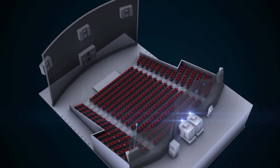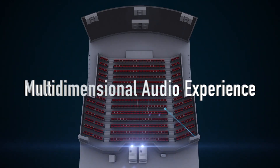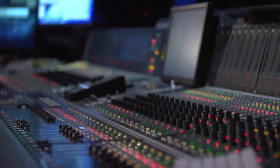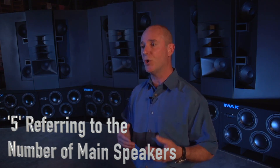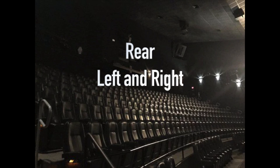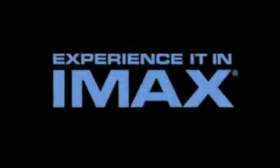A 5.1 surround sound system consists of five speakers and a subwoofer, designed to create a multi-dimensional audio experience similar to the immersive sound found in IMAX theaters and home theaters. The five refers to the five main speakers — front left and right, center, and rear left and right — while the 0.1 denotes the subwoofer, responsible for low-frequency sounds.